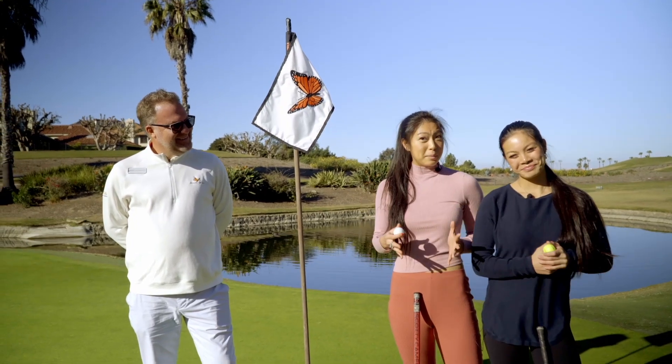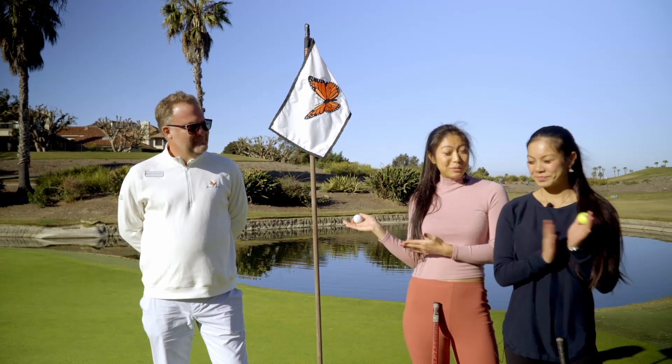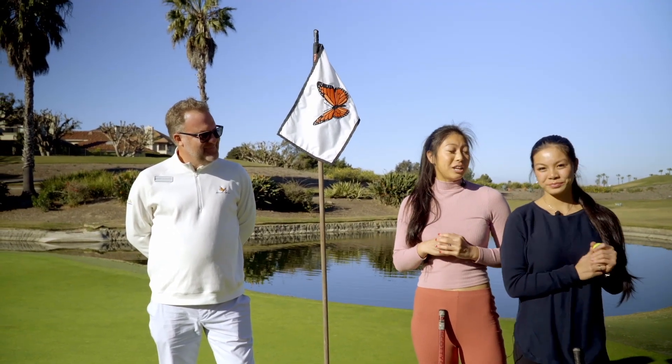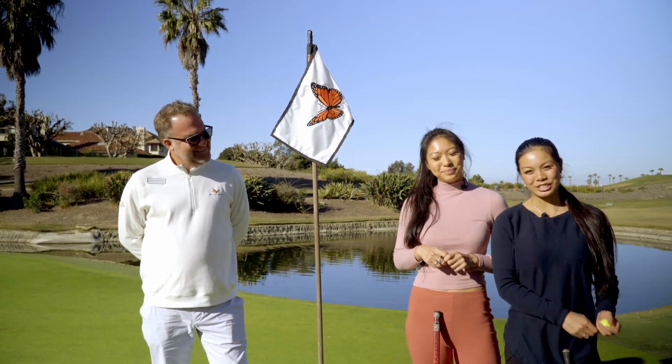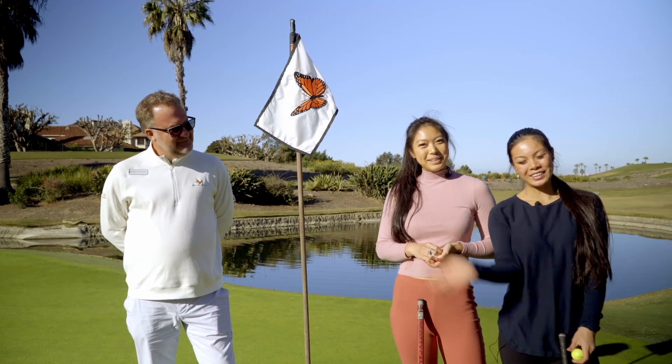All right, folks, that's how you get a birdie on hole 13. Thank you so much to Eric Lohman for giving us all these amazing tips. Be sure to check out Monarch Beach Golf Links. If you enjoyed this video, make sure to like, subscribe to the channel, and hit that notification bell so you don't miss a video. Bye!